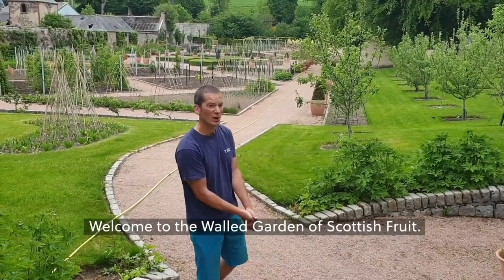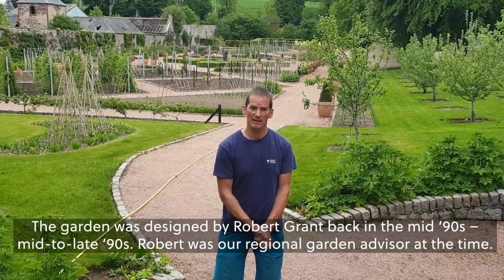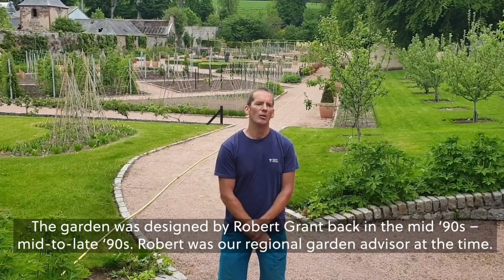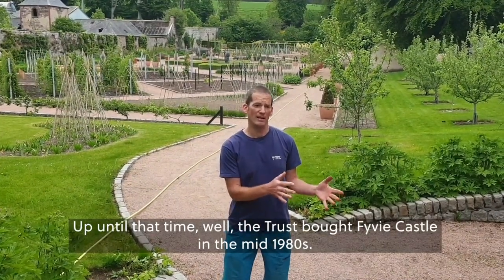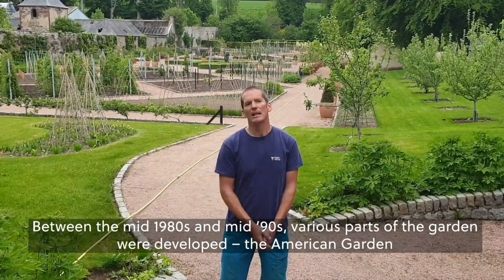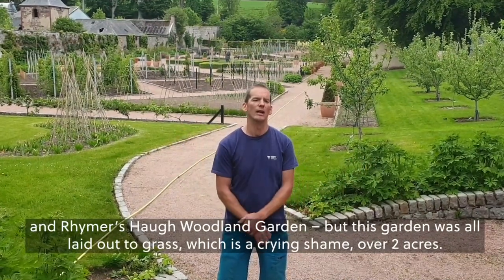Welcome to the Walled Garden of Scottish Fruit. The garden was designed by Robert Grant back in the mid to late 90s. Robert was our regional garden advisor at the time. Up until the National Trust bought Fivey Castle in the mid 1980s, between the mid-1980s and mid-90s, various parts of the gardens were developed — the American Garden and the Rhymers Hawk Woodland Garden.